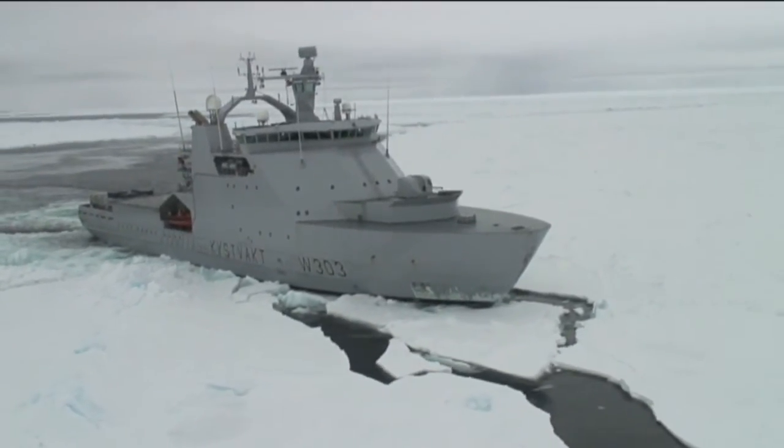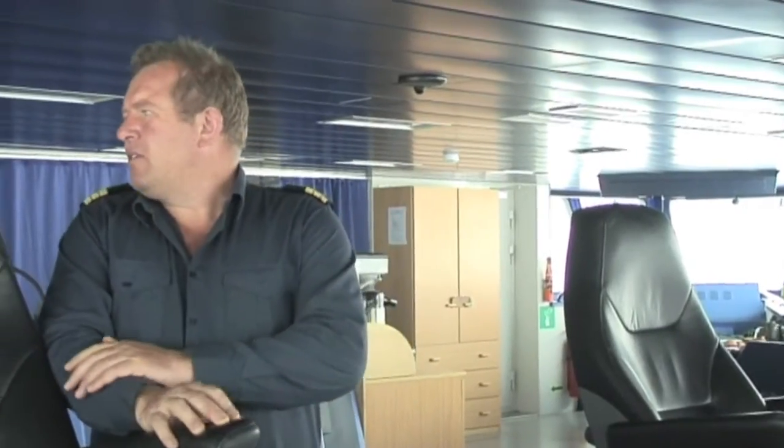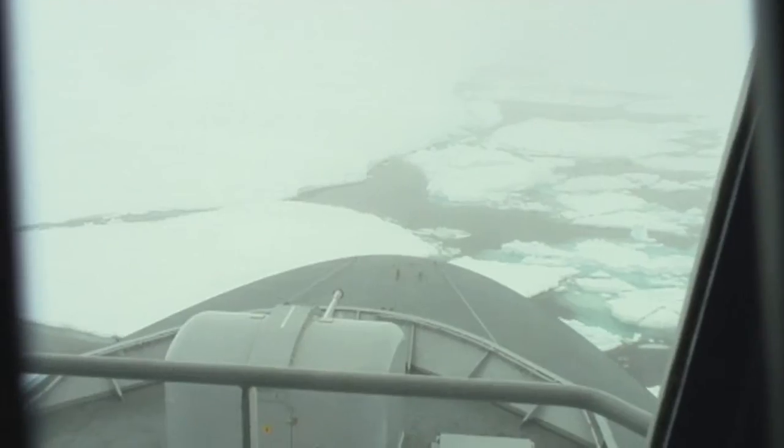We are on the way north to a place between Svalbard and Greenland. We need a little more machine to give a little more strength. It is the KV Svalbard that breaks through the deep and small ice channels where the currents from the Arctic flow south.